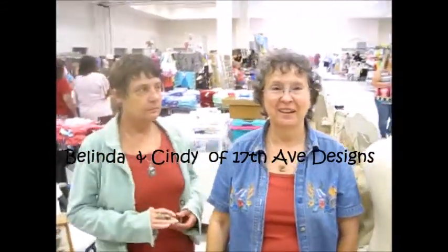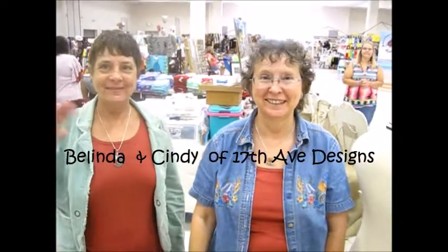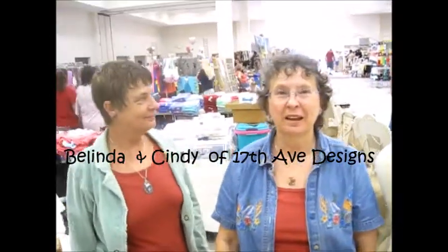We have a special treat for y'all — we have Belinda and Cindy here. Their business is called 17th Avenue Designs and we're looking at their jewelry.